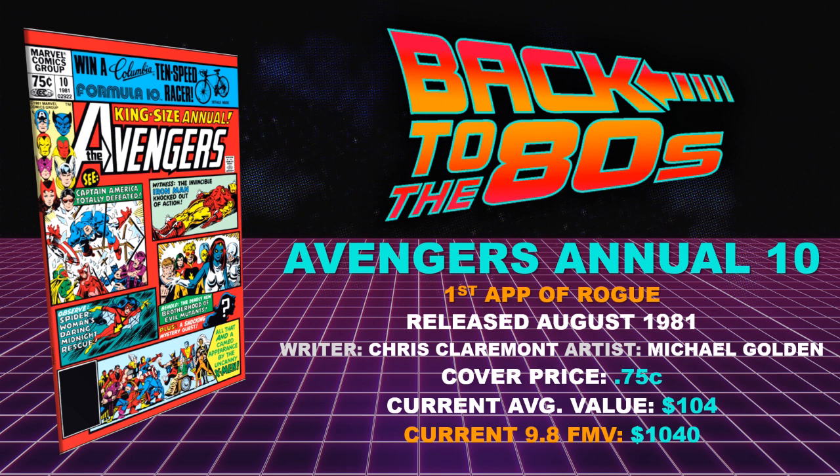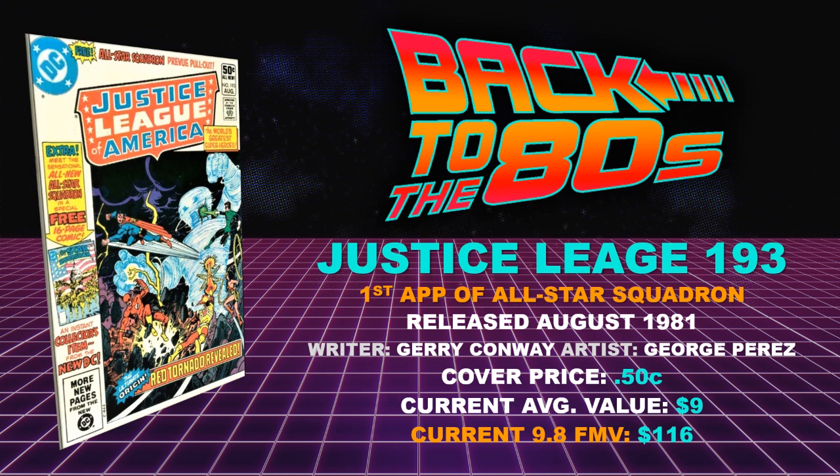Many of these X-Men books are solid to ponder right now, because when we start getting the influx of X-Men news for the MCU, a lot more attention and demand will go to these books. Moving on to number two: Justice League 193 — first appearance of All-Star Squadron, another classic George Perez cover, released August of 1981. Writer Jerry Conway — I don't think he gets as much talk as he deserves — with George Perez on art. Cover price 50 cents, current average value $9, current 9.8 fair market value $116.